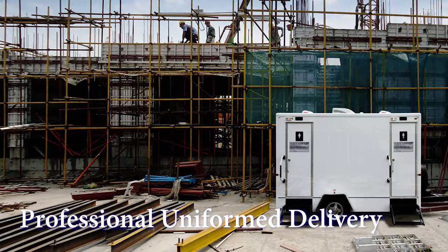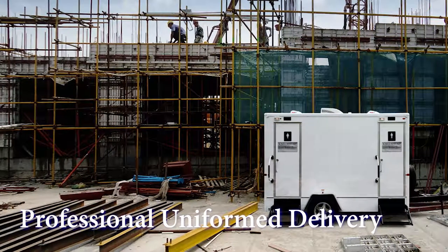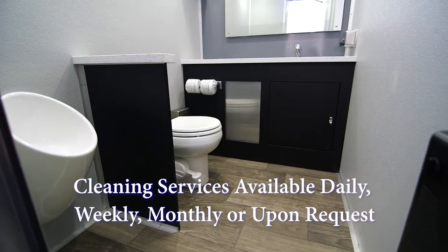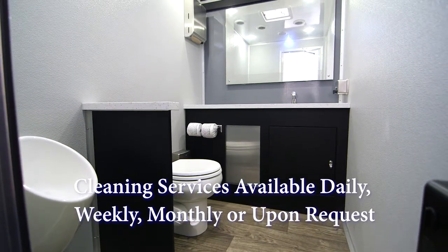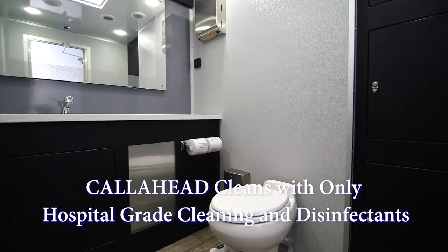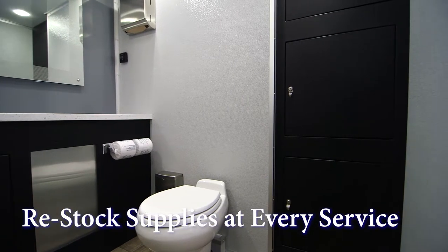A Call Ahead uniformed delivery specialist will arrive to set up the Industrial 105 at your location. Setup of the restroom will take approximately 30 minutes. With every long-term rental, Call Ahead offers cleaning services daily, weekly, monthly, or tailored to your requests. Our uniformed service technician will clean and sanitize the Industrial 105 with only hospital-grade cleaners and disinfectants and restock your restroom with supplies at every service.